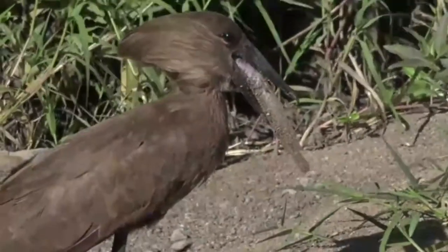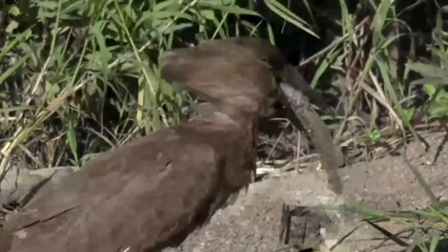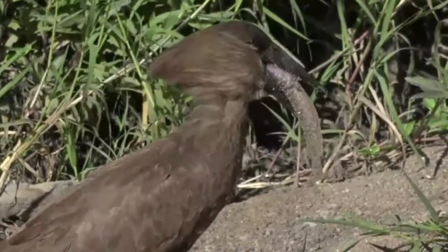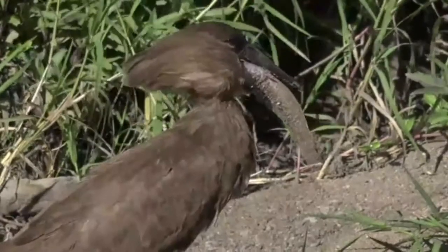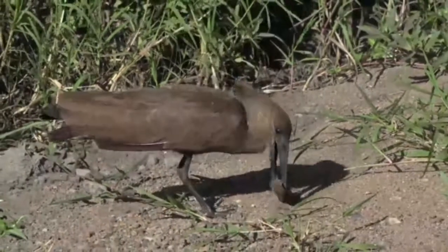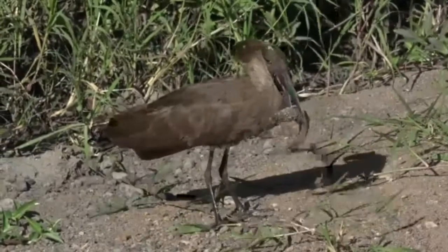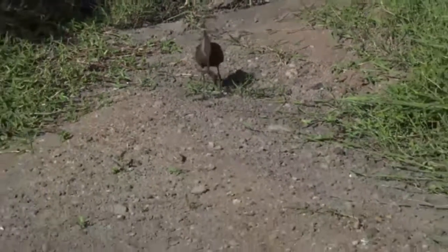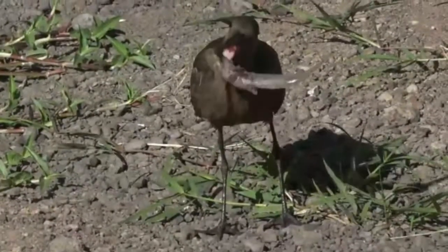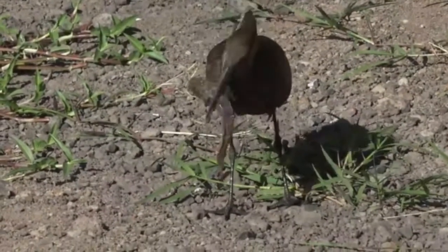That doesn't look easy and we have got ourselves a scenario that could take a while to play out. Imagine having to do that — the fish is barely dead and it's covered in sand. Not quite ready. I think it's going to come and rinse it in the water — now that would show some very good thinking, and I think that's exactly what we're going to see happen.